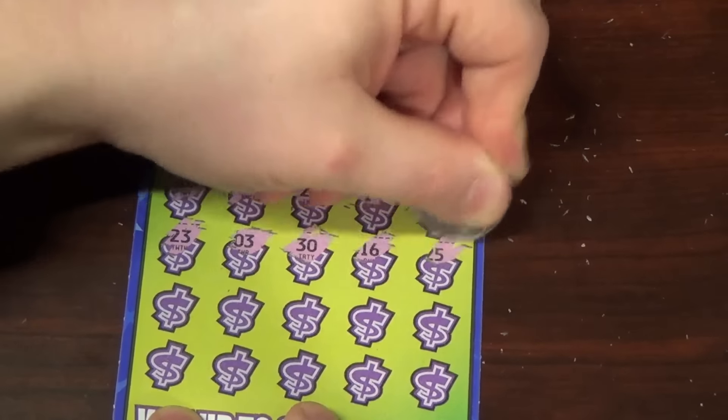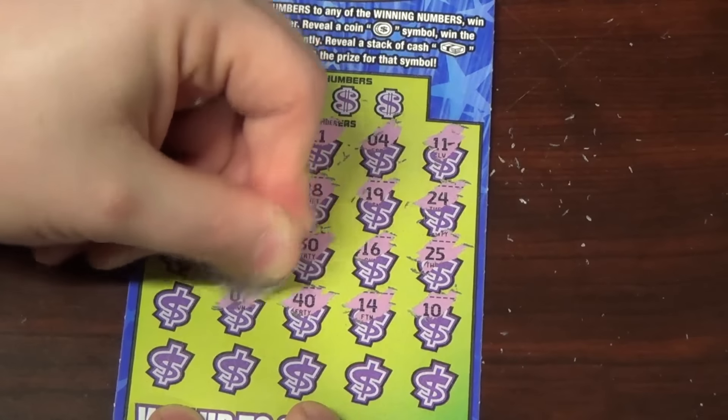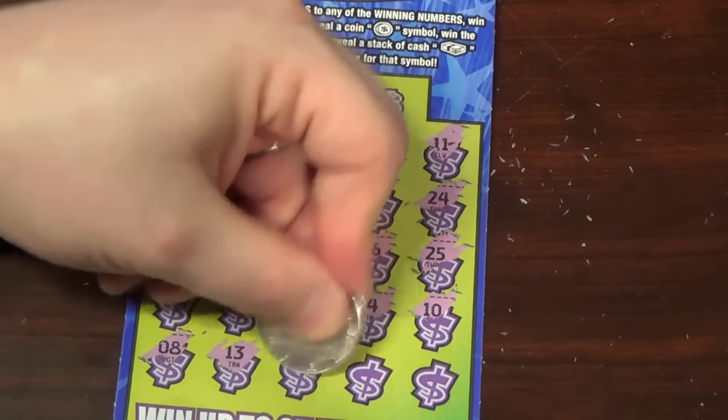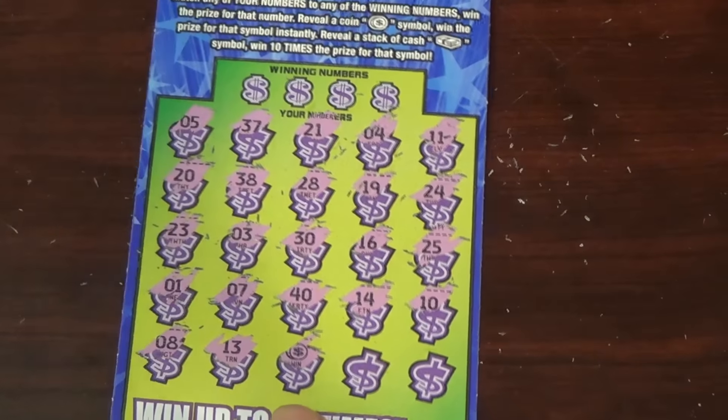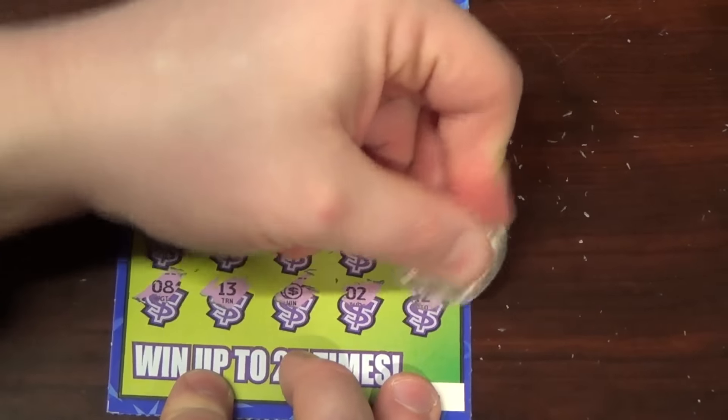16, 25, 10, 14, 40, lucky number 1. Oh ho ho ho — money bag down at the bottom! Love to see that — yes! Good stuff. Let's see if we can get any matching numbers.